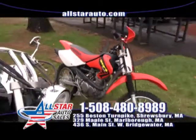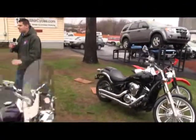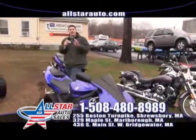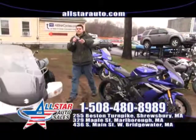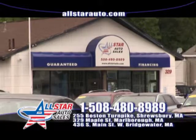We have plenty of great dirt bikes, cruisers, Harley Davidsons, sports bikes, scooters, and ATVs. We have them all with guaranteed financing on all of our power sports — motorcycles, ATVs, and dirt bikes.